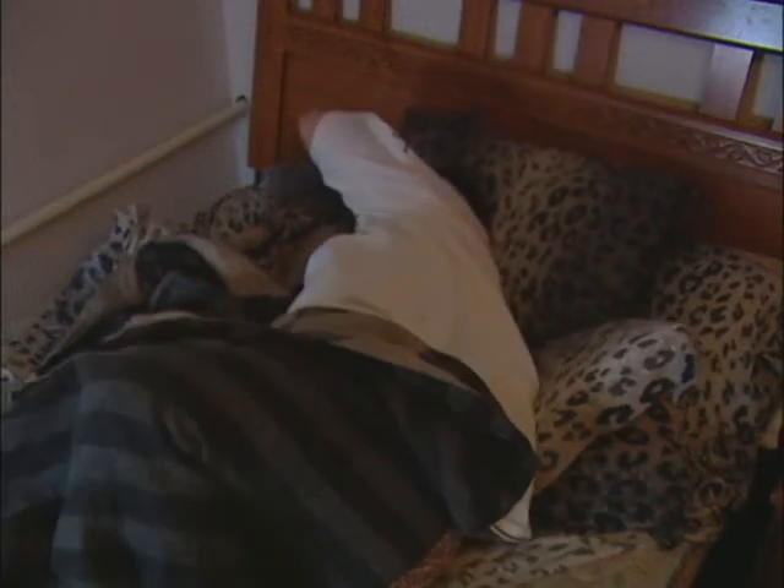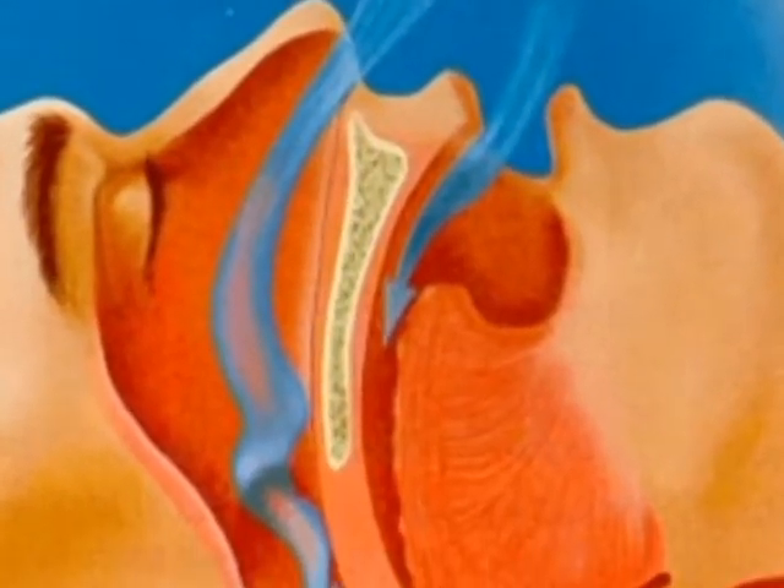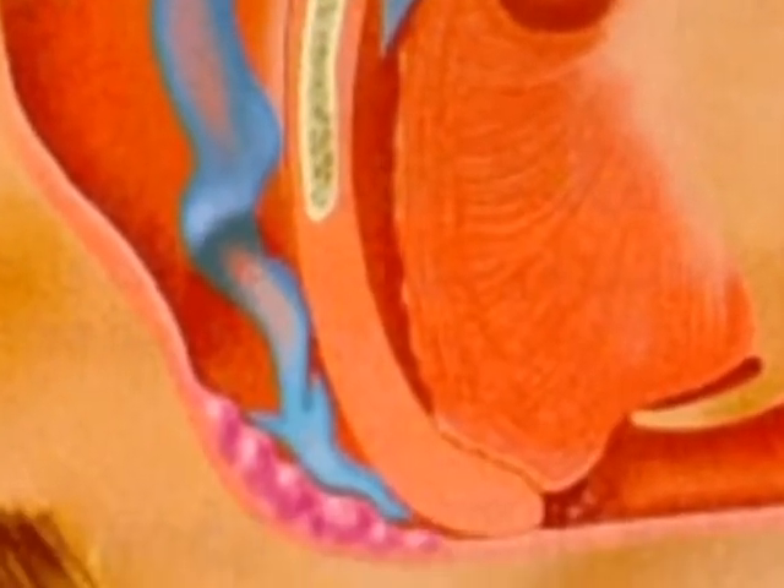A new treatment now in the experimental stages may offer a more comfortable alternative for those who have sleep apnea. Sleep apnea is a condition that affects over 12 million Americans and is caused by tissue blockage in the airway that restricts breathing during sleep.